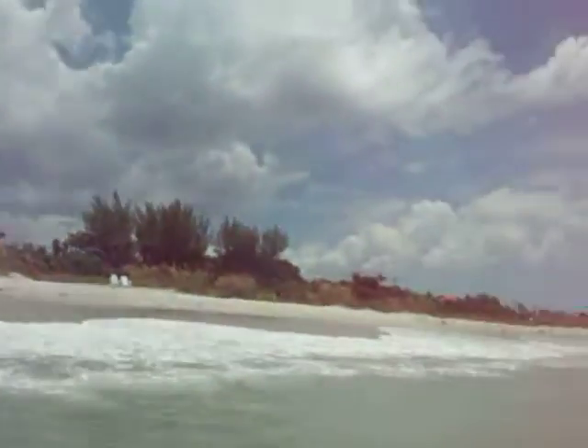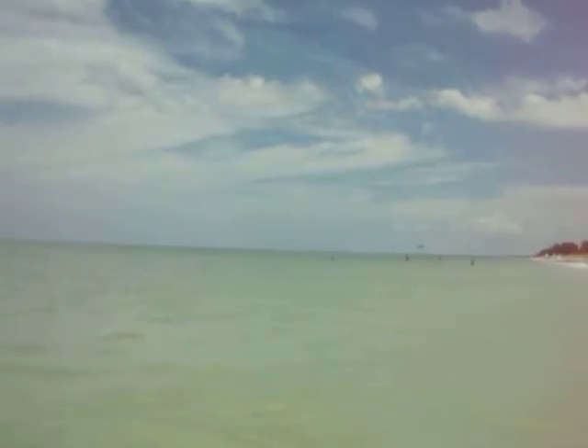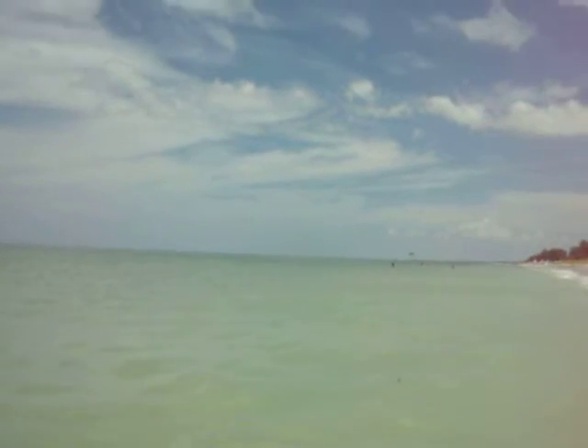Captiva Island. Beautiful day except for the fact that it's 95 degrees outside, 98 degrees, something like that. And that's kind of rough. And the sand is hot as anything. But these people are going crazy. Those dolphins legitimately were within about 10 feet of me.